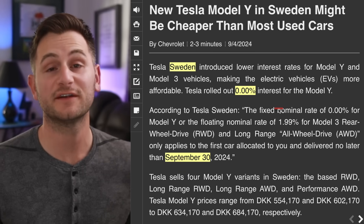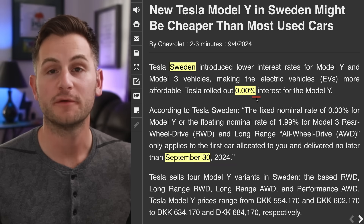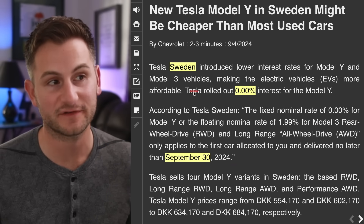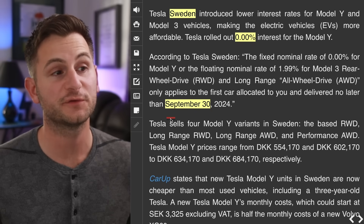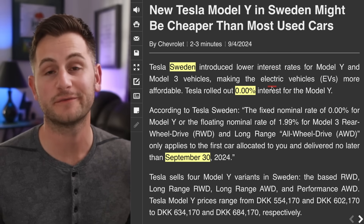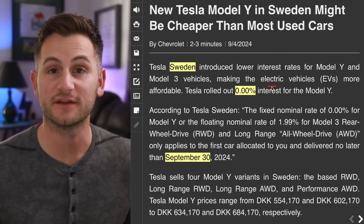Cern has decades of experience as an investment advisor, and the point is: don't lose sight of the bigger picture when it comes to Tesla stock in periods like this. Tesla is now offering 0% interest rates for the Model Y in Sweden. The Model 3 doesn't get the 0% interest, but they're offering 1.99% for the Model 3. This offer is good through the end of September. Noteworthy because prior to this incentive, the Model Y was already the most registered vehicle in the first half of the year in Sweden.